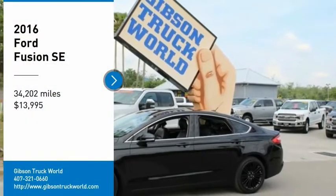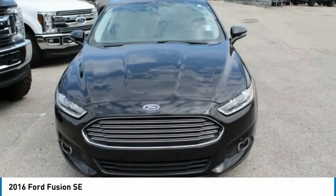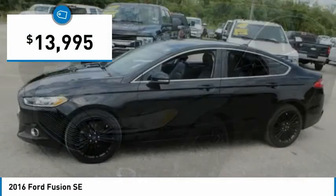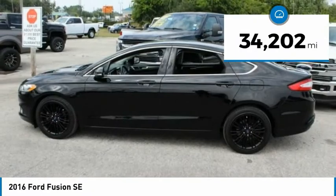We are pleased to show you the 2016 Ford Fusion. You can have both impressive power and great economy in a Fusion, and it is priced below $15,000. This vehicle has less than 35,000 miles.